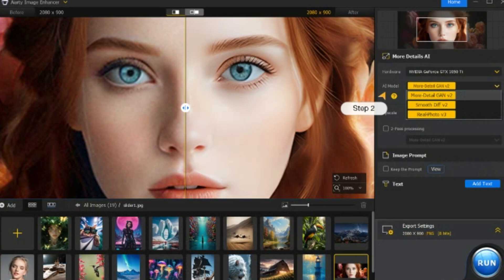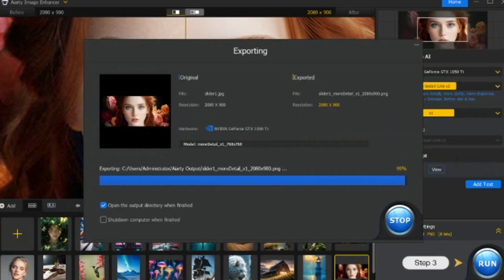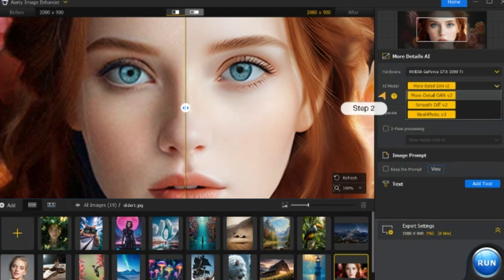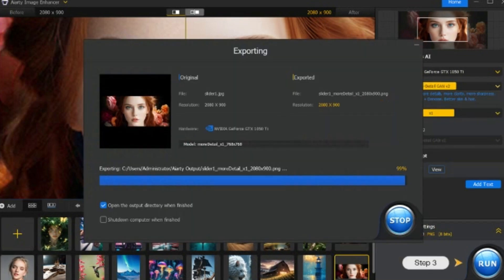You can join the early access waitlist now and be the first to experience these amazing features. Don't miss out. So what are you waiting for? The future of photo enhancement is here. Head over to IRT.com, sign up, and start transforming your photos today. Happy snapping!